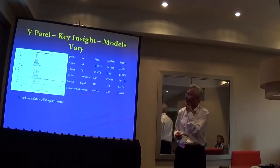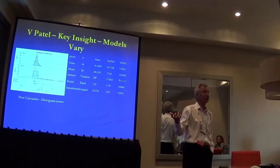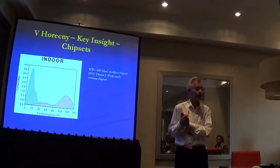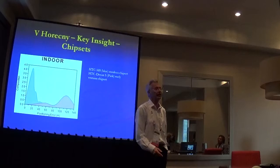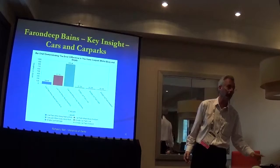Some insights the students came up with: there are very significant differences between different types of phone. The Nexus and the iPhone show seriously different statistics — very, very significant differences between the two. One student, Victor, took two sets of photos at each indoor location: the HTC M8 and the HTC Desire S, an early generation. The profiles are completely different, and the Desire S is spectacularly less accurate. If you're going to use location services for some purpose, you need to know what generation the device is.